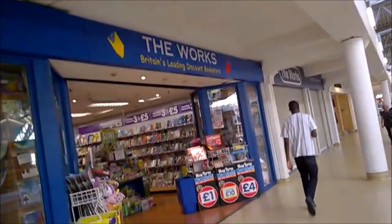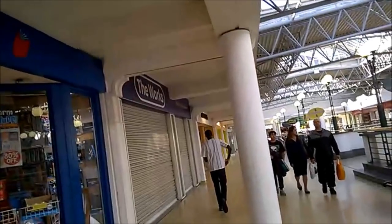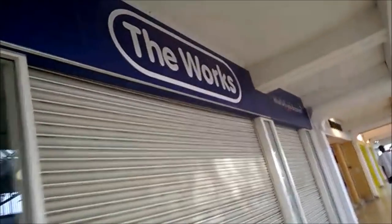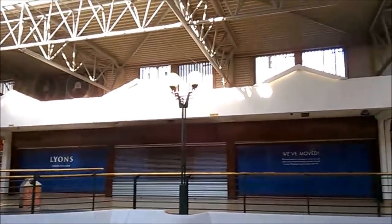That's stepping from the new to the old there. The Works is a great shop — I love it. Really cheap books and stationery. But this makes me laugh: when a shop closes down and they immediately open right next door, why do they do that? Probably the leases and whatnot. I think what The Works should have done here, since they've got so much art stuff, is made a sign saying 'we've closed down but don't worry, we've opened right next door.'